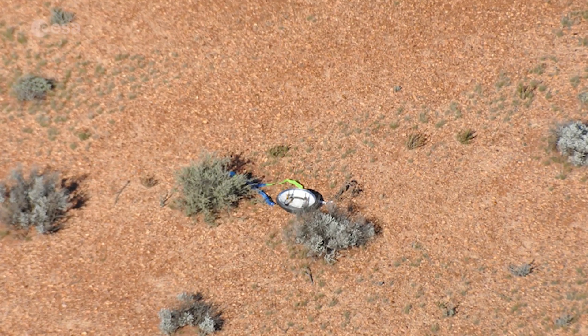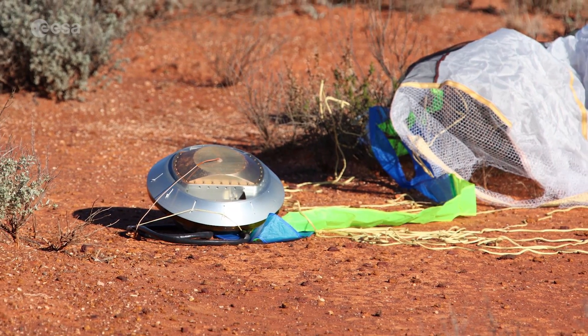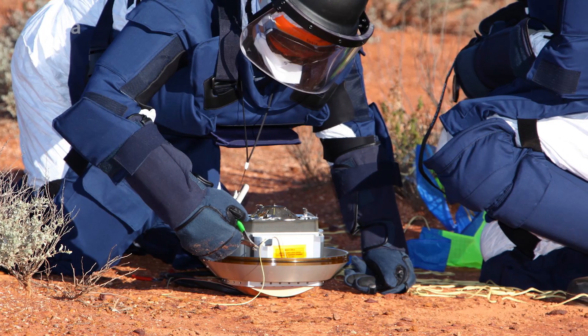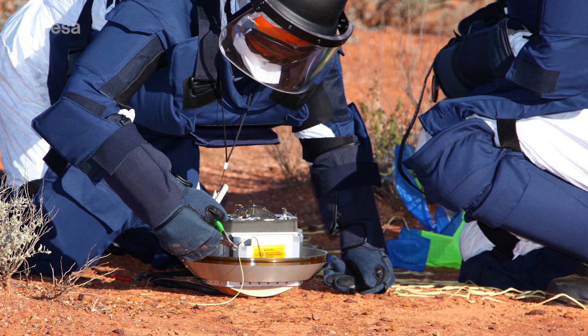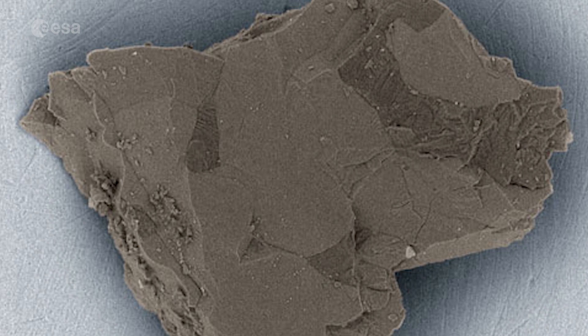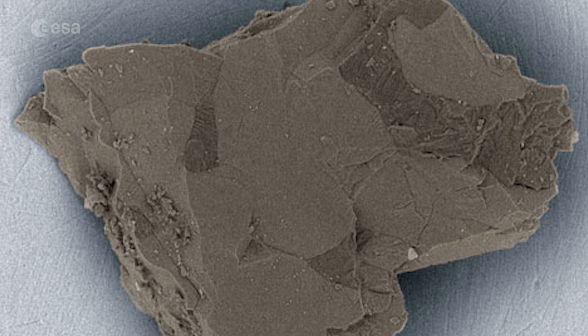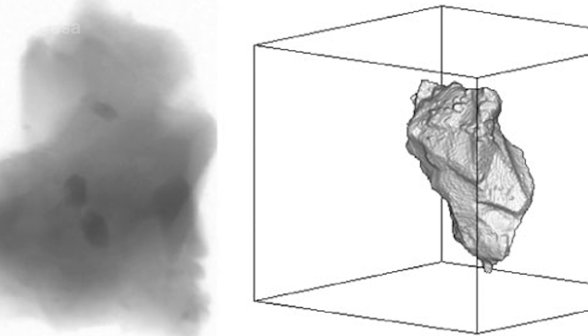Until scientists retrieved the small container, they had no idea if it actually had any asteroid samples inside it. And when they opened it, they still had no idea at first — it seemed to be empty. But scraping the sides of the container, followed by detailed scanning with an electron microscope, revealed 1,500 tiny particles that were of extraterrestrial origin. Extremely precious, these Hayabusa grains have become the focus of intense scientific study around the world.